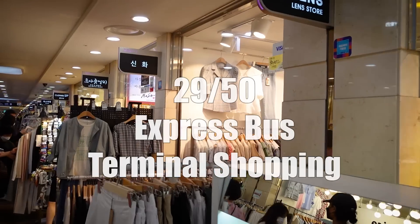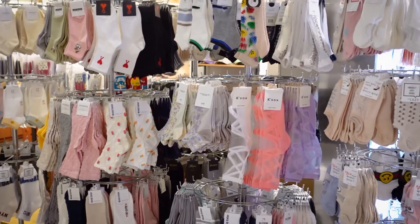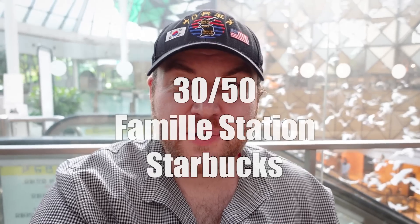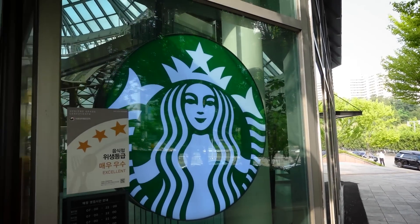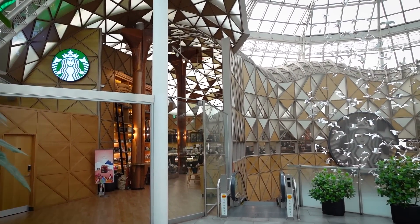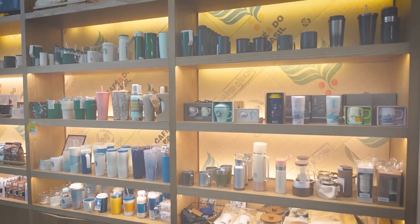Looking for affordable clothing? Head to the Express Bus Terminal's underground shopping center. Bring cash and explore the variety of Korean fashion items just waiting to go home with you. After all that shopping, head to what is considered one of the top seven prettiest Starbucks in the whole world, located right around the corner from Express Bus Terminal. There's a beautiful dome-shaped roof and some delicious signature drinks — a great place to pick up souvenirs and cool down on a hot summer's day.